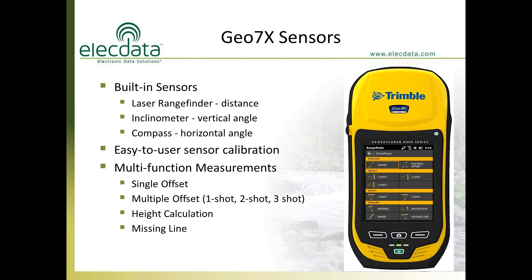This built-in laser rangefinder includes many functions of a standalone unit — it just happens to be built into the GPS receiver. It has all three sensors: the laser rangefinder for distance, the clinometer for vertical angle, and the compass for horizontal angle. There's a built-in sensor calibration utility that makes it easy to calibrate both the inclinometer and compass — we recommend doing this every morning. There's also a utility to calibrate the laser so you're hitting the correct feature when you point it.